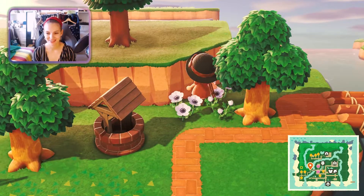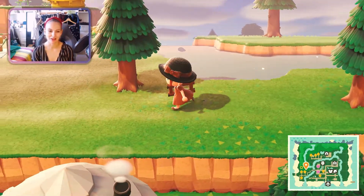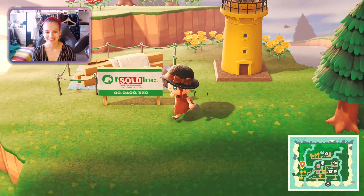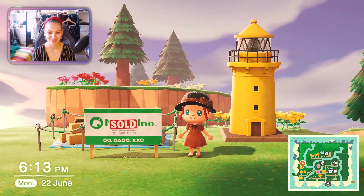I'd like to introduce you to my newest area which is what I'm currently working on, though I'm going to change everything. I put a little lighthouse here and apparently someone new is moving in, which is very very exciting. I wonder who it's going to be but we'll find out soon enough.